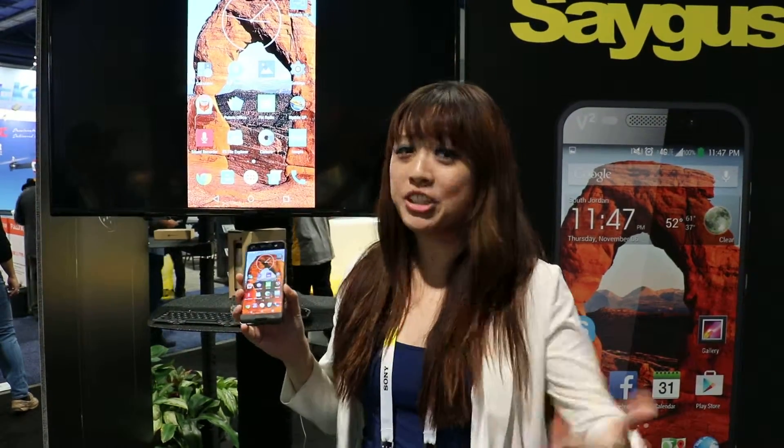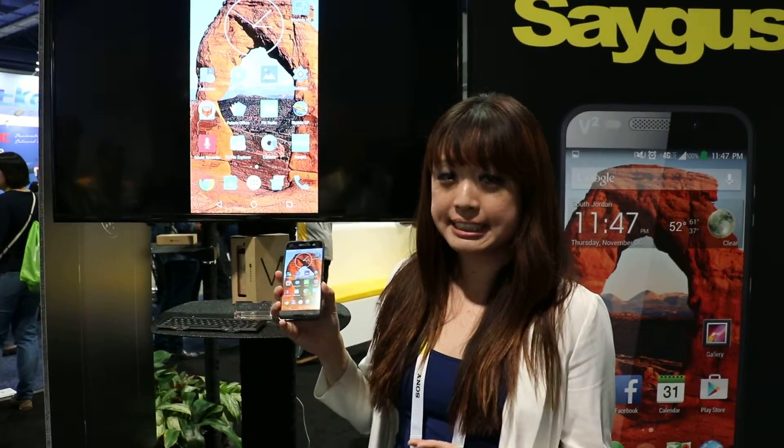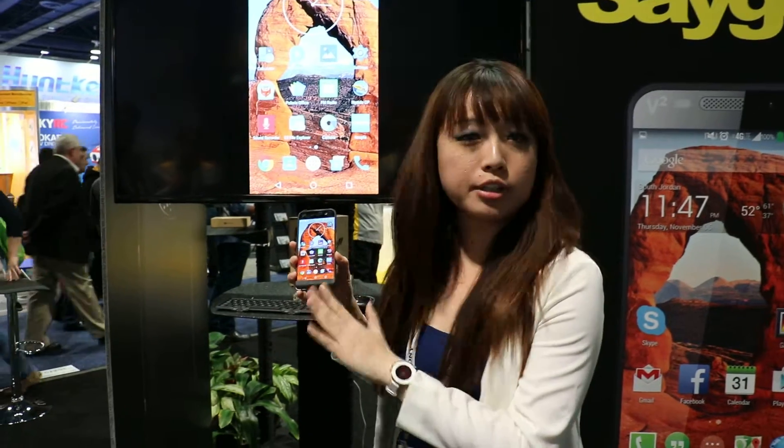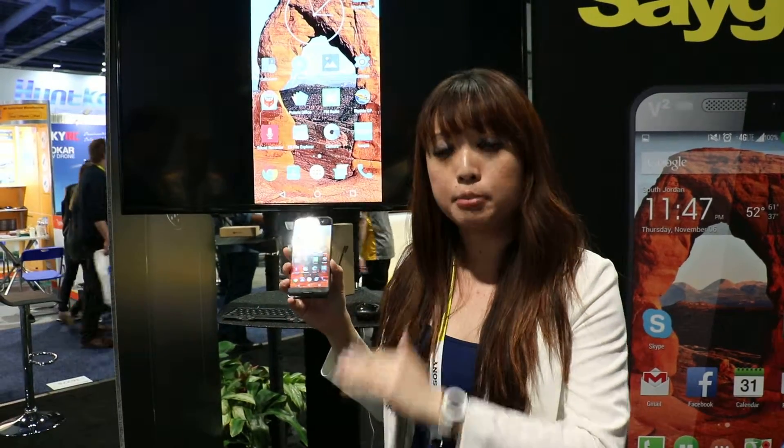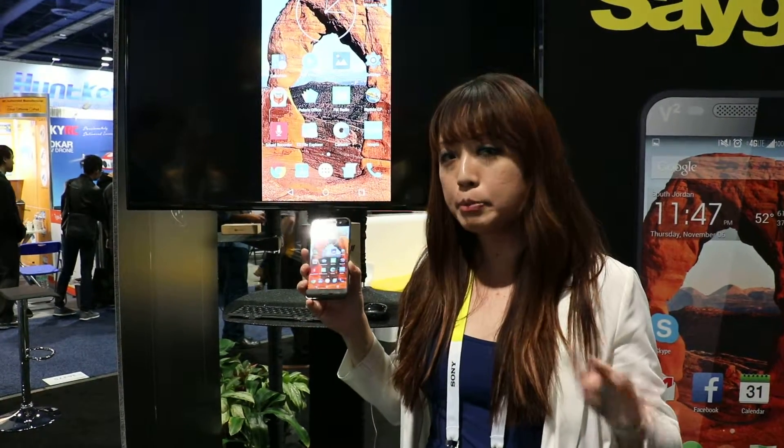Just how much smartphone is too much? Saygus is kind of pushing the envelope with the V-squared, a new version they're announcing here at CES 2016. This is an engineering model of the latest version that's about to hit the U.S., possibly through T-Mobile this quarter. We're not sure about the price yet, but between $500 and $700 is what we're hearing. But for that price, you get a heck of a lot of smartphone.